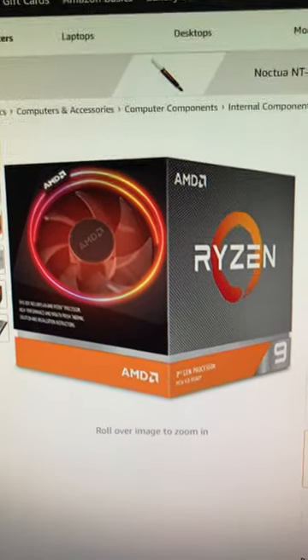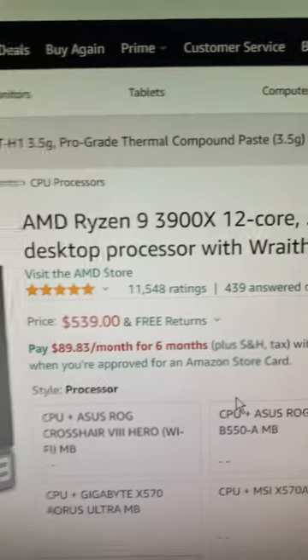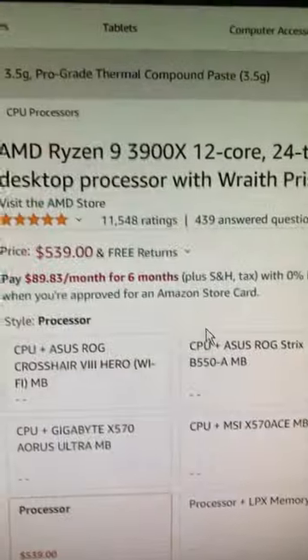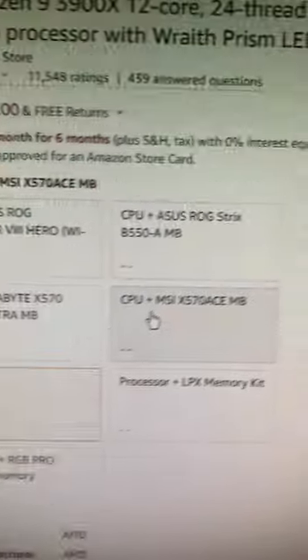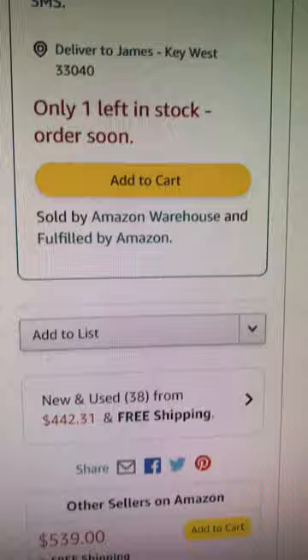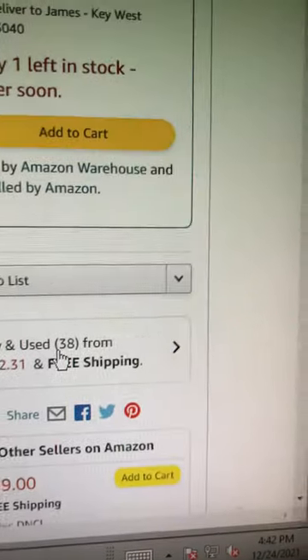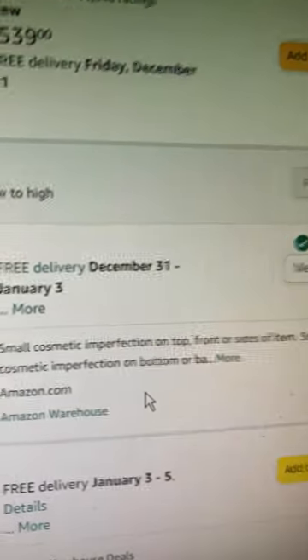Welcome back. I want to give you a little product update — a release price alert on a Ryzen 9 3900X, 12-core 24-thread, on Amazon. They're showing $539, but if you just want to get this thing at a reasonable price, come over to the new and used — $442, free shipping. Click on that. Look at that: $442 used, good, small cosmetic imperfections.